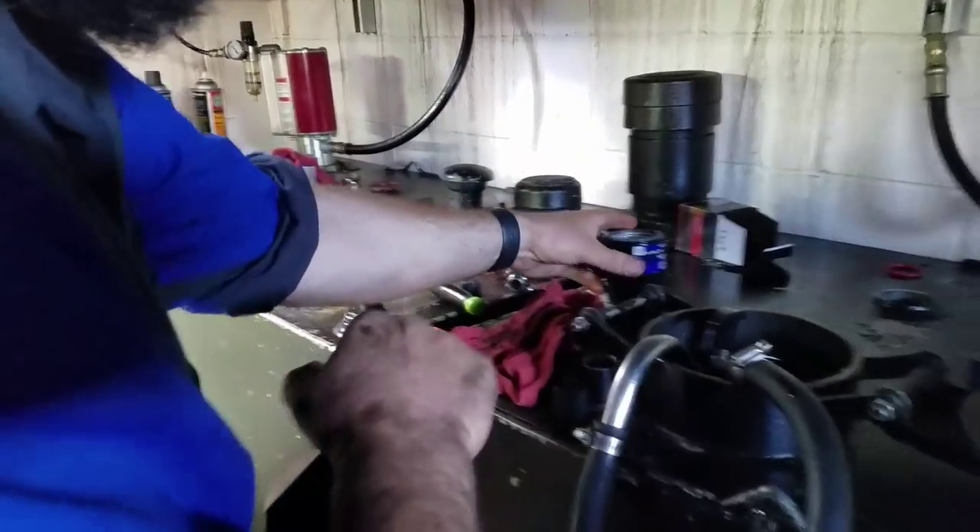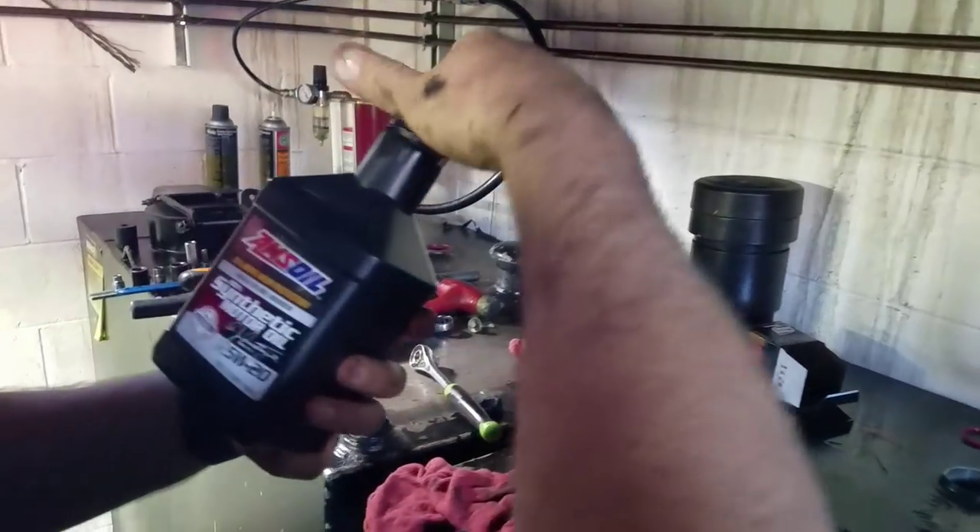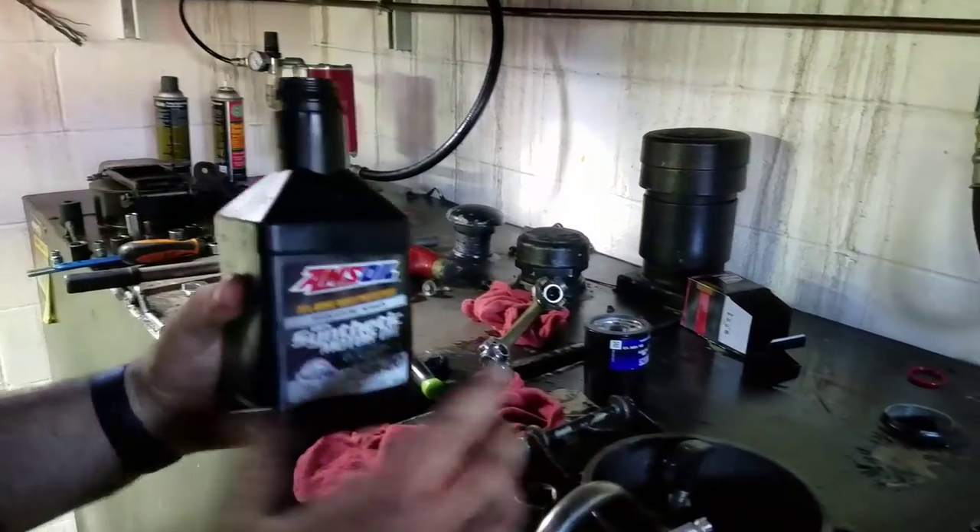Take our AMSOIL here — Signature Motor Series 5W-20.